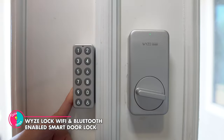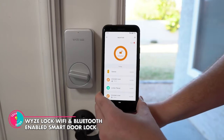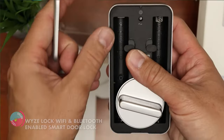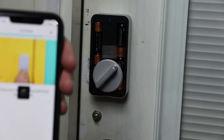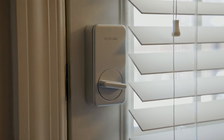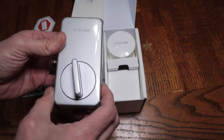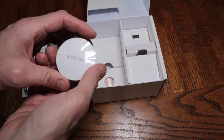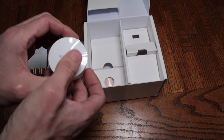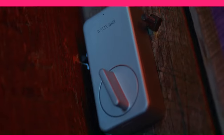Wise Lock Wi-Fi and Bluetooth-enabled Smart Door Lock. We all love our smart homes, but what about keeping those gadgets safe? Fear not, the Wise Lock has got your back. With Wi-Fi and Bluetooth connectivity, you can unlock your door from anywhere. Plus, the Auto-Lock Unlock feature is perfect for when you've got your hands full. And let's not forget about simple sharing, because we all have that one friend who can't keep track of their keys. Keep your home and gadgets secure with the Wise Lock.